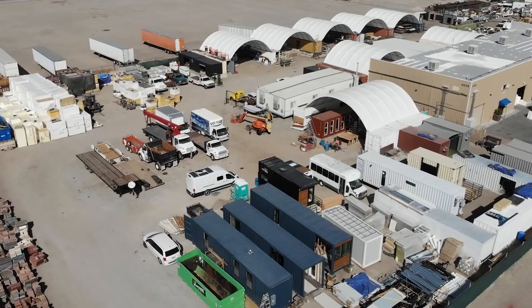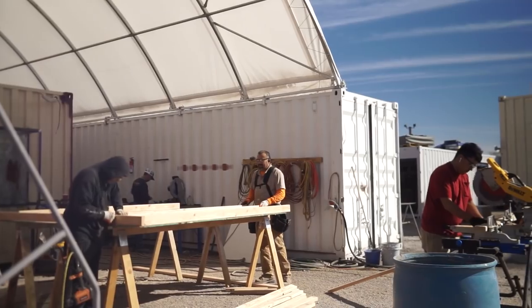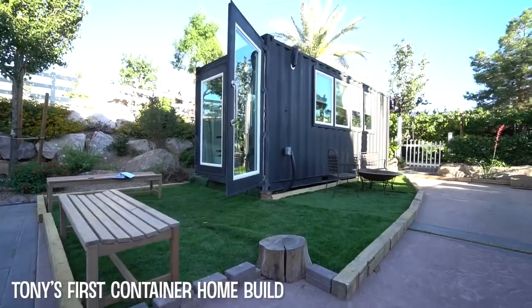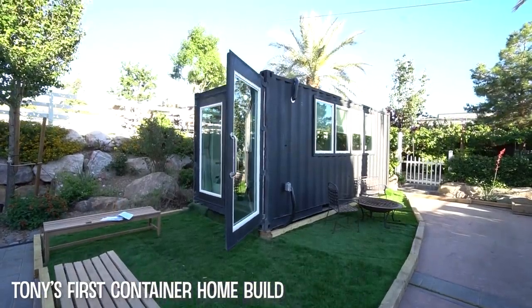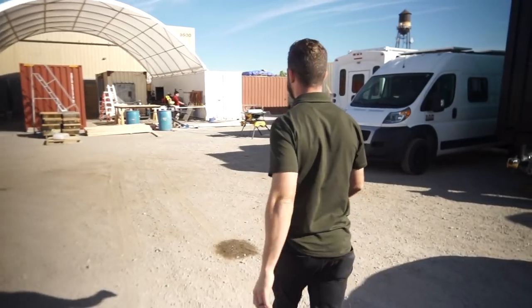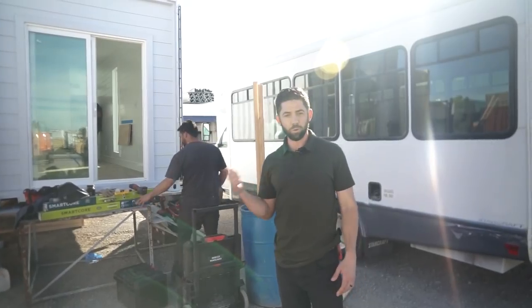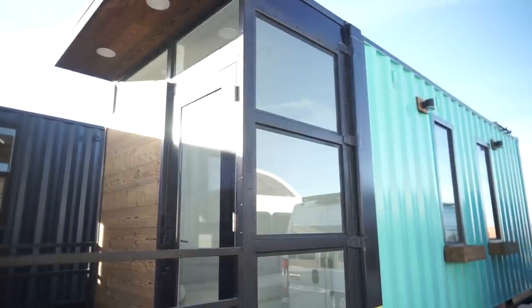Welcome to my channel where I take you on tours of creative homes and showcase alternative lifestyles. This week's video we're going to take a tour of one man's container home manufacturing company, which he started after building his first container in his parents' backyard. After that, Tony felt pretty strongly that he could create a company based on alternative living spaces, and now today he's built many more container homes for people interested in alternative lifestyles.